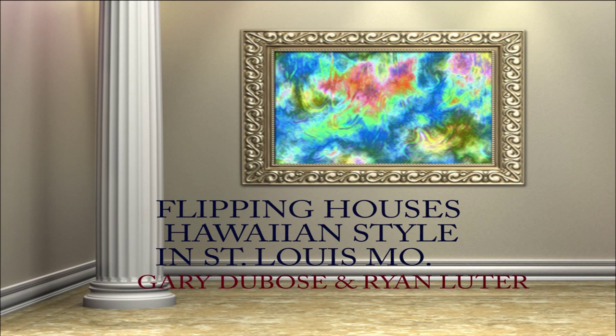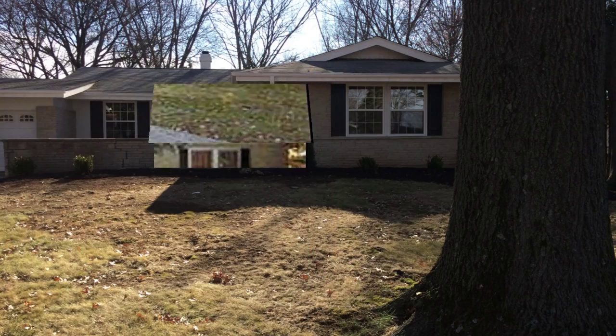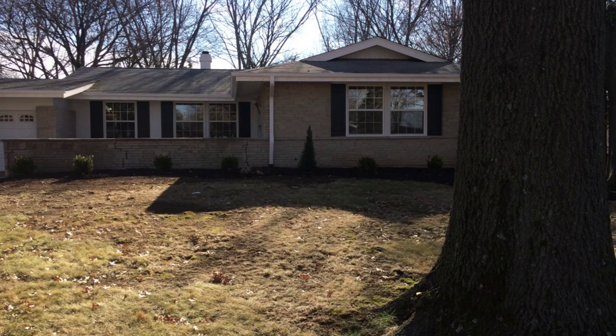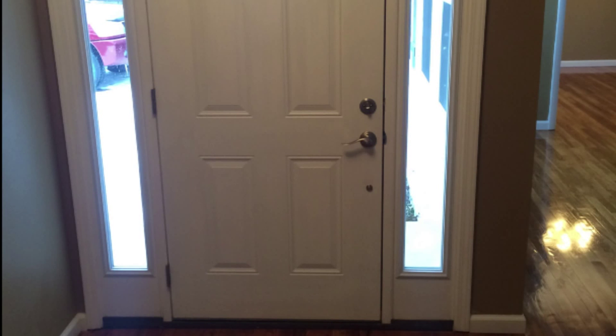This is Gary with TheDealFunders.com and we're flipping a house in St. Louis with Ryan Luter. This is the original outside picture when we bought the house. This is the transition — you're going to see the changes, the things we tore out. We changed the front doors and put in a nicer door with side panels to make it look newer.